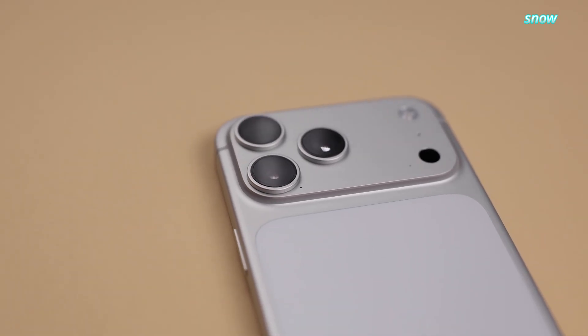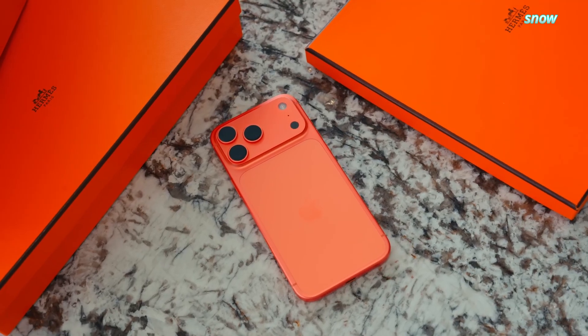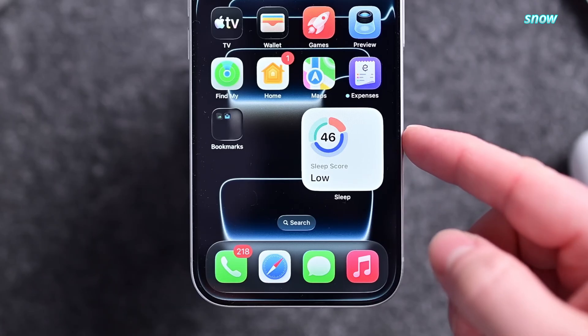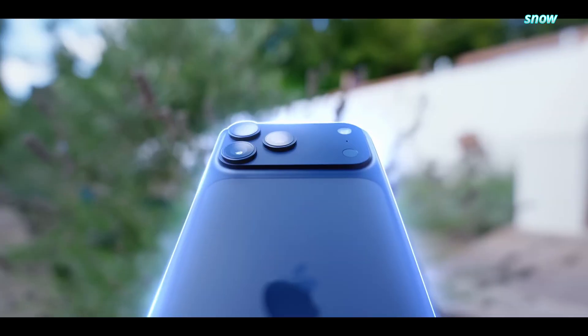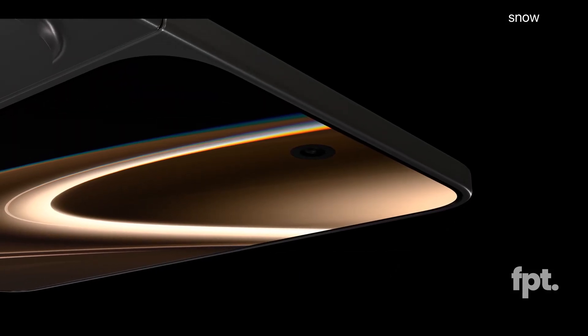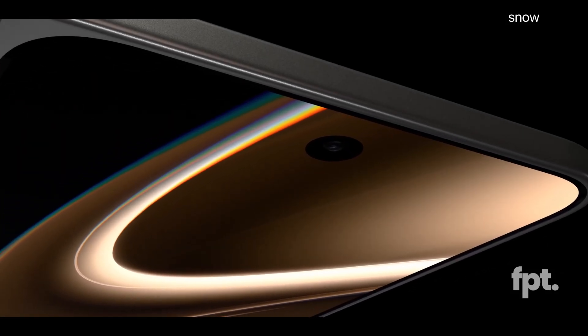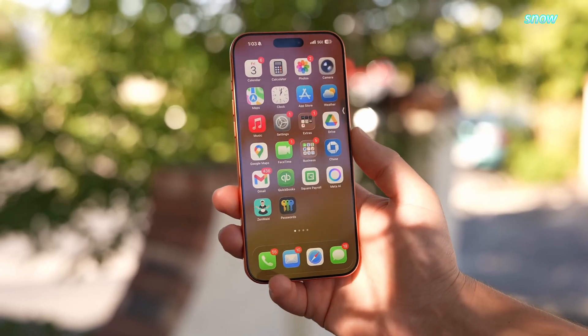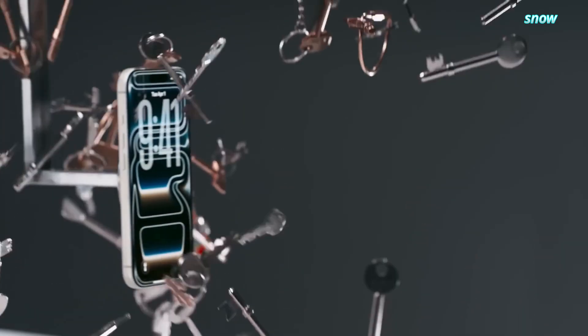The real question is whether Apple makes foldables boring in the best possible way. So tell me, would you actually buy an iPhone Fold, or is this still too scary for daily life? Drop a comment, hit like if you want a deeper breakdown the moment more leaks land, and subscribe if you want to stay ahead of Apple's next move. Because if this thing is real, 2026 is about to be very uncomfortable for everyone else. See you next one. Peace out.